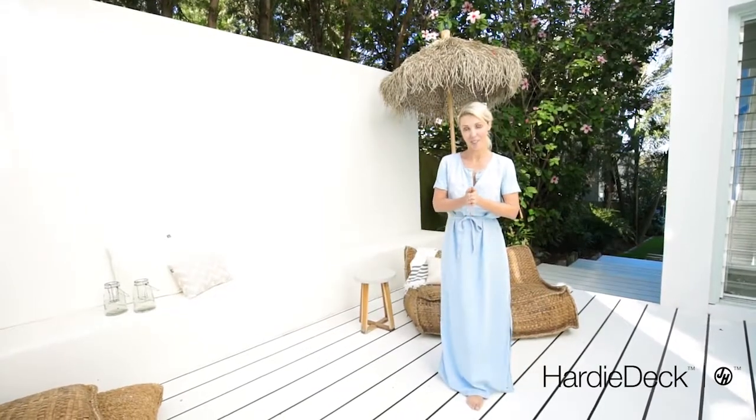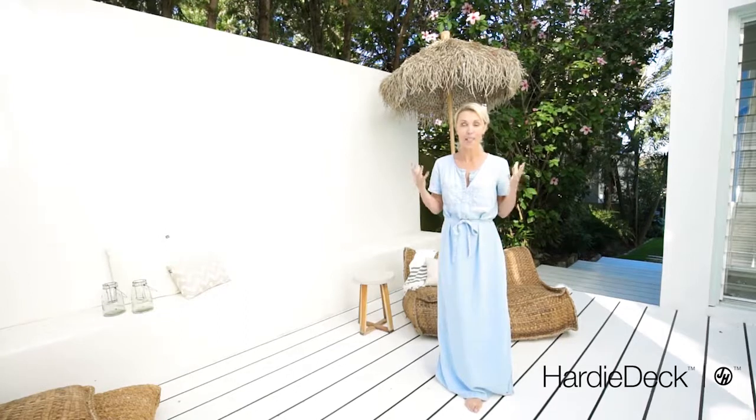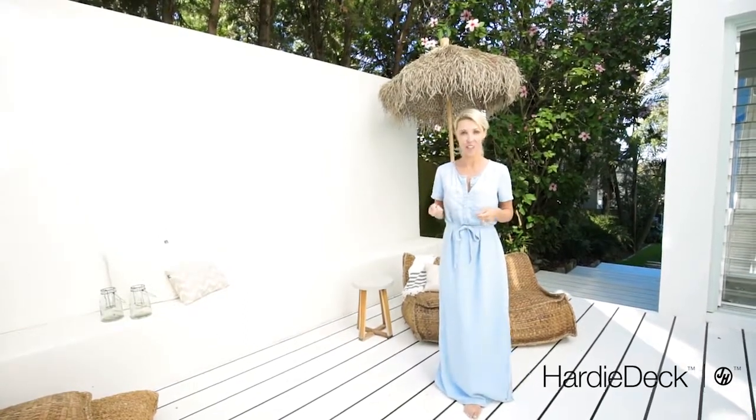Hi guys, it's Lana from 3Birds Renovations. I know there is so much renovating inspo out there, but sometimes what do you do with that inspo to get the look you want? Today I'm going to show you how I did it.